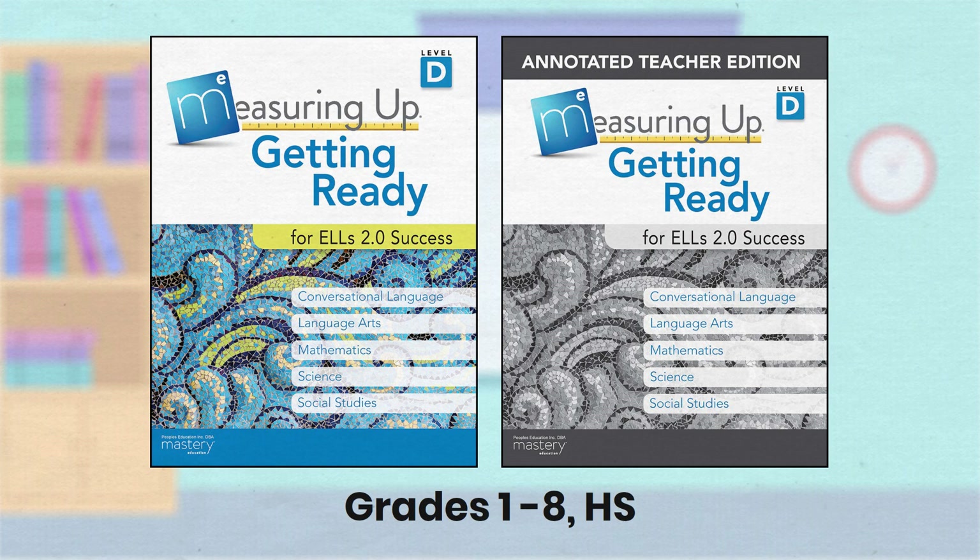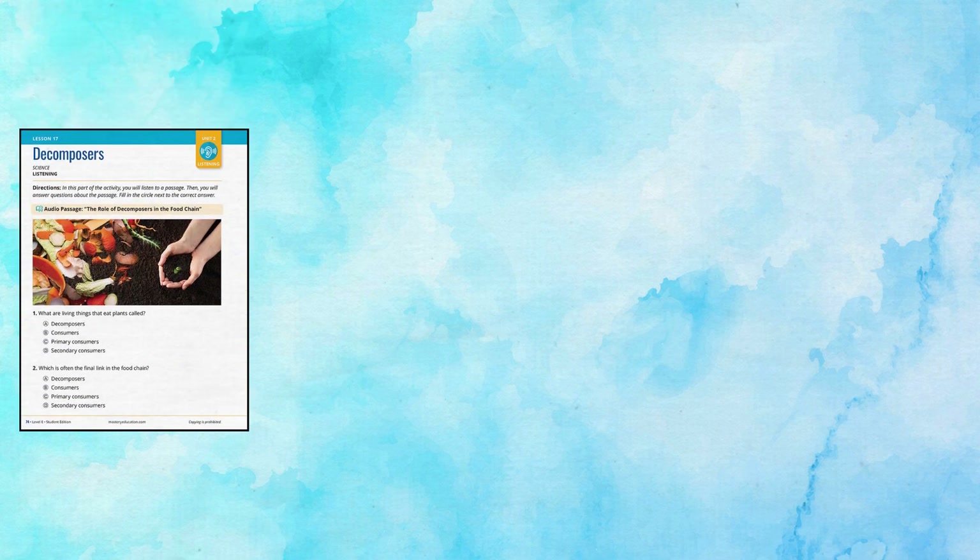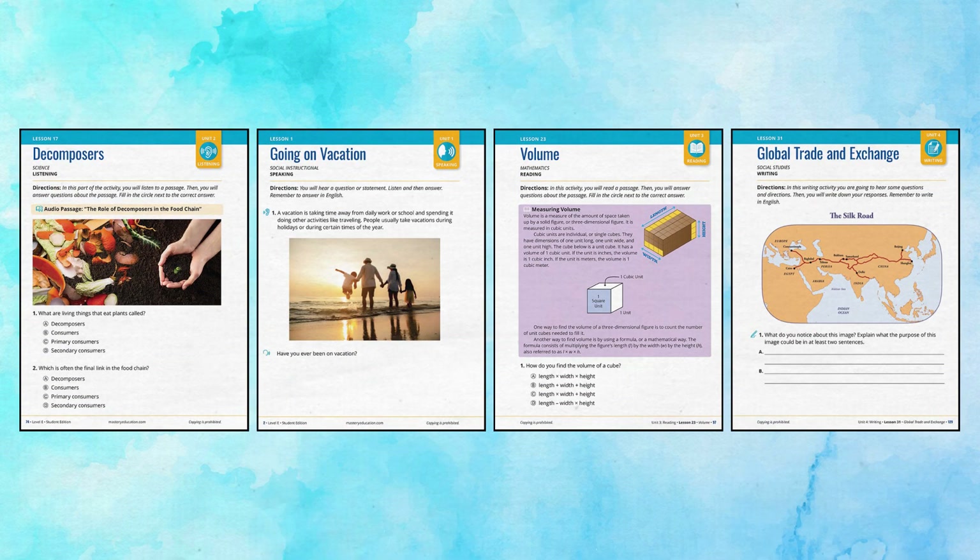Lessons address all WIDA standards within four units: listening, speaking, reading, and writing.